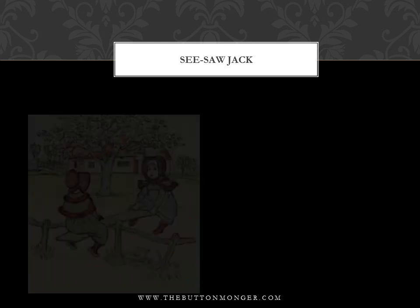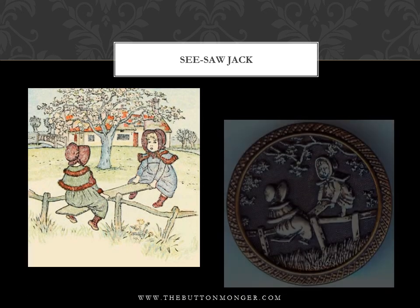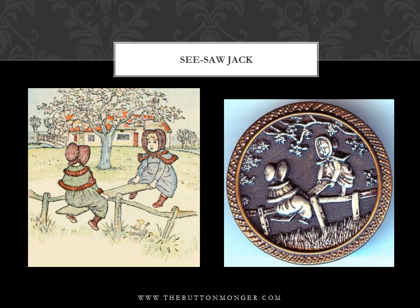'See-Saw Jack' from Kate Greenaway's 'Mother Goose, or the Old Nursery Rhymes,' 1881. See-saw, Jack in the hedge — which way is the way to London Bridge? One foot up, the other foot down, that is the way to London Town.